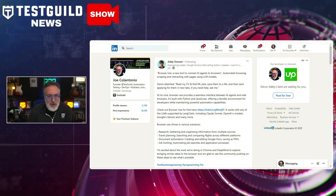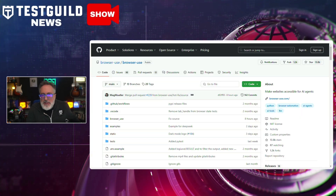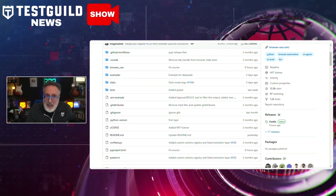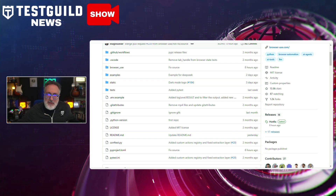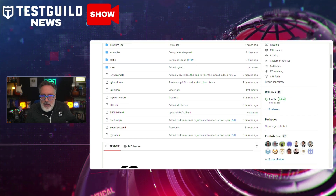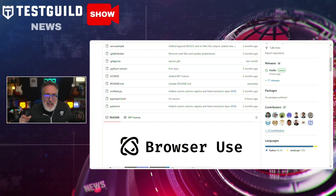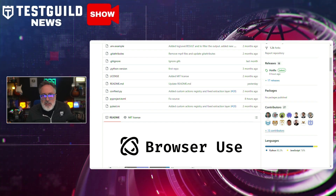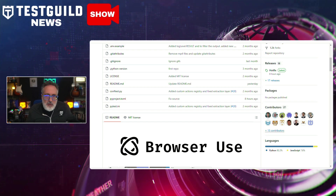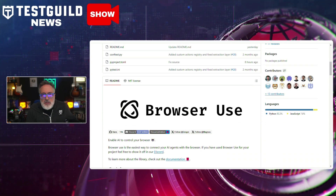Another LinkedIn post that caught my attention was about Browser Use, which I'd never heard of before. This is a new software solution which promises to streamline automation by connecting AI agents directly to web browsers. It's built on Python and JavaScript, and allows automated browsing, data scraping, and online interactions through large language models. It functions seamlessly with any LLM supported by LangChain, such as Claude Sonnet, OpenAI models, and Google Gemini, enabling testers to quickly adopt and integrate advanced AI features into their automation workflows. Developers have demonstrated various use cases, including research, job hunting, travel planning, and document automation.